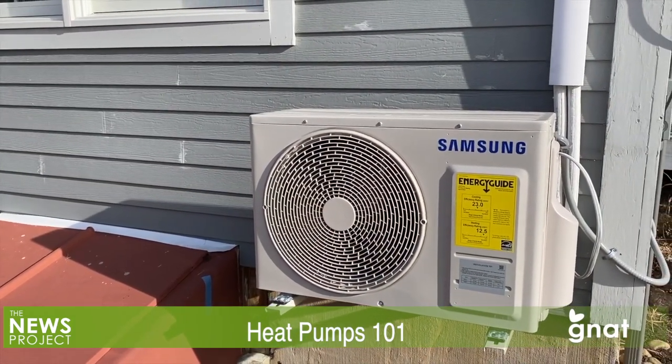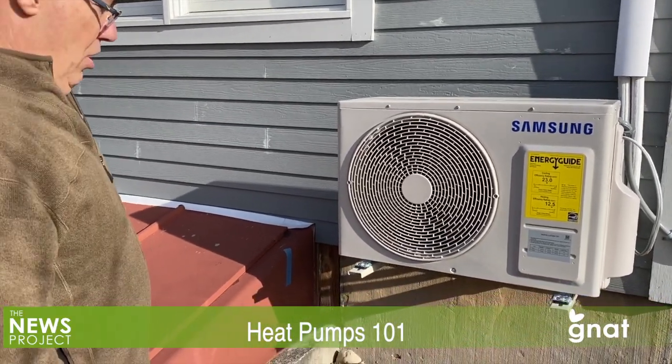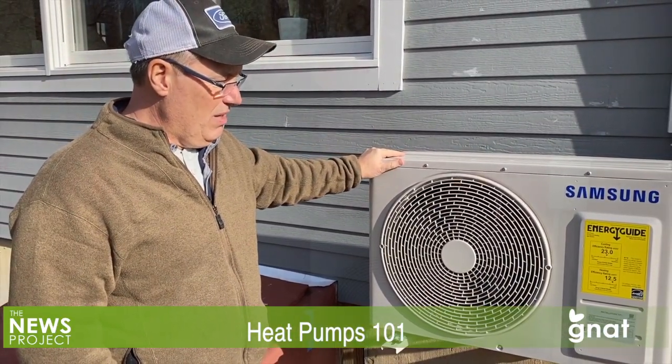To see an actual heat pump in action, we traveled down to North Bennington, where we met up with Bill Morrissey of Weatherization Works, a Paulette-based energy efficiency firm that includes installing heat pumps as part of its lineup of services.